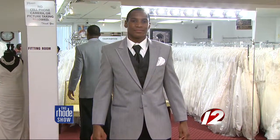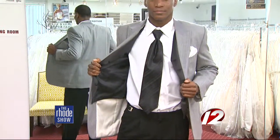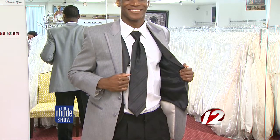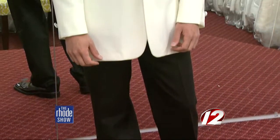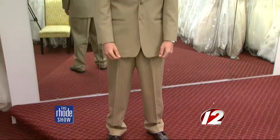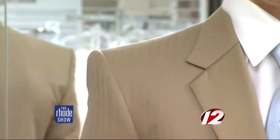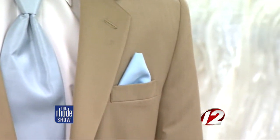For the formal look, we have a gray tuxedo with gray coat, black pants, black vest and tie, and a white shirt — to complement the bride. We have our traditional look with an ivory coat, black pants, a black tie and cummerbund with a white shirt. And we also have our khaki look for the beach wedding, with a khaki coat and pants, a simple blue tie, and a white shirt.